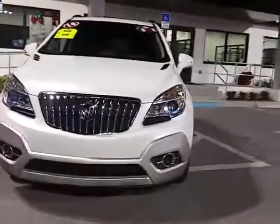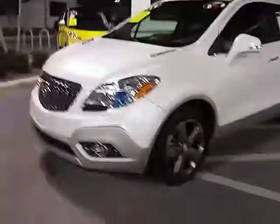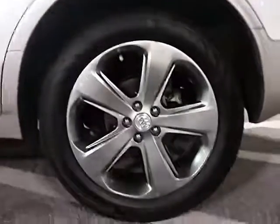2014 Buick Encore Premium in White Diamond Tricoat, featuring 18-inch wheels.